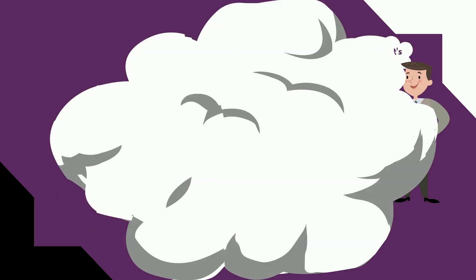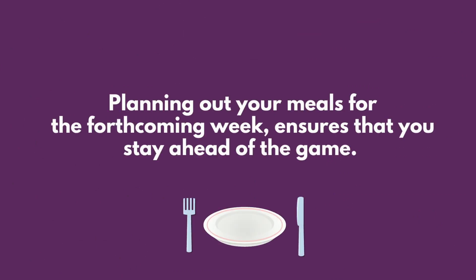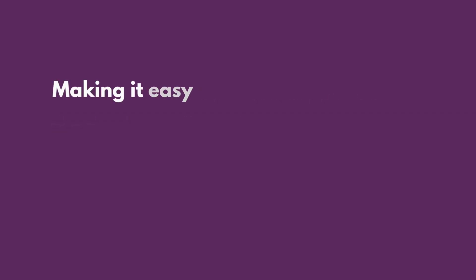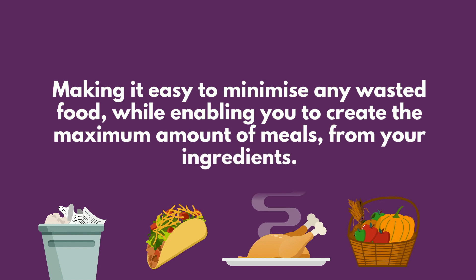Step two: plan. Planning out your meals for the forthcoming week ensures that you stay ahead of the game, making it easy to minimize any wasted food while enabling you to create the maximum amount of meals from your ingredients.